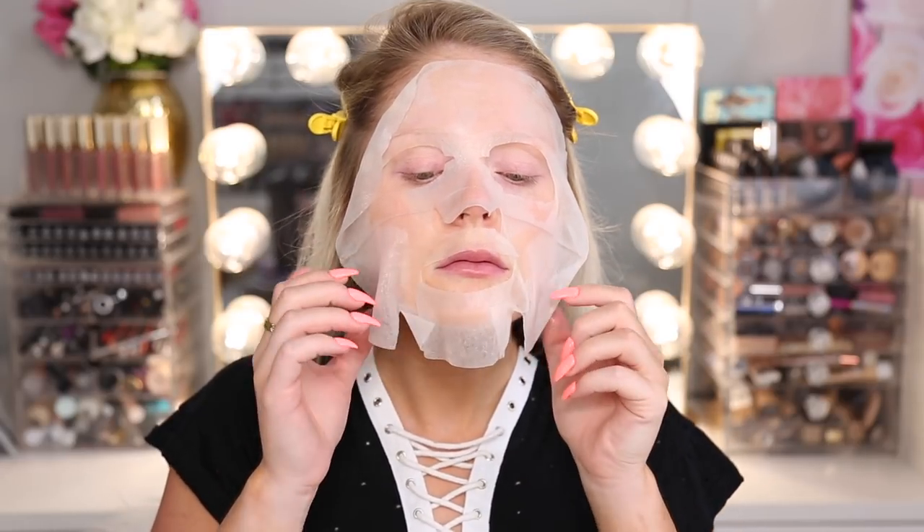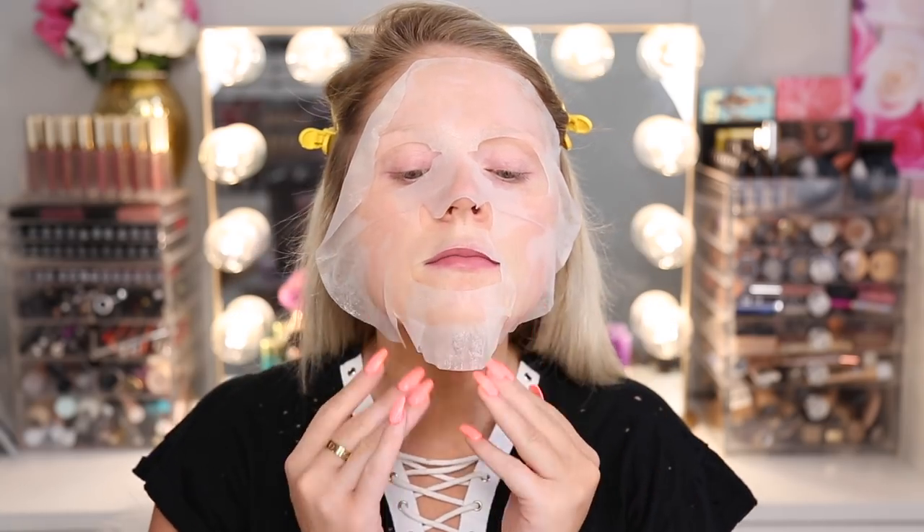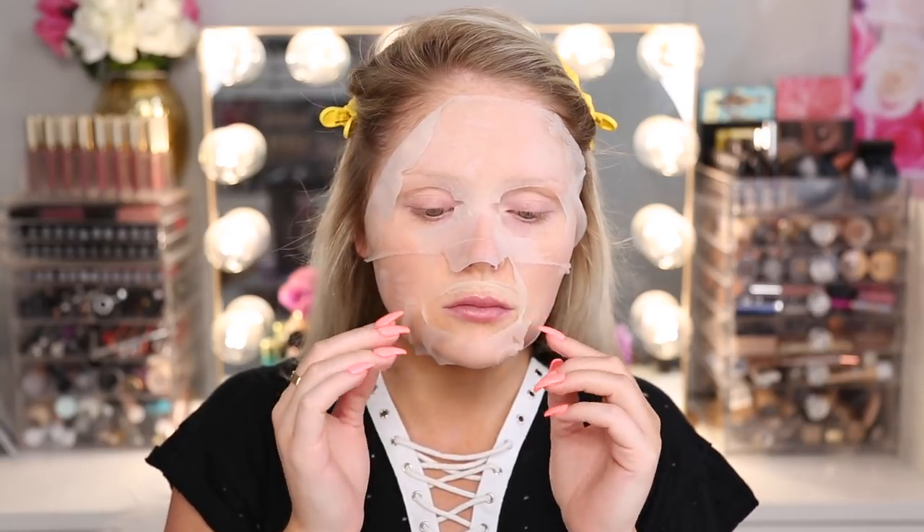Ooh, it feels really cooling. It's so much bigger than my face — I feel like everyone has that problem though. Oh my God, this is like dripping, but it feels really, really nice on my skin. Very, very cooling. It is kind of hot in my beauty room, and there's a lot of liquid on this sheet mask. I'm going to let this sit for five minutes and I'll report back.